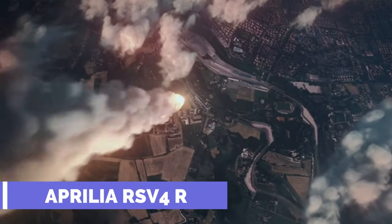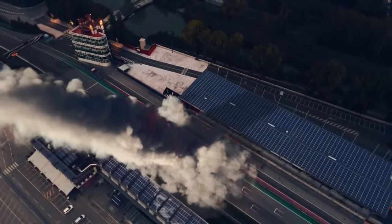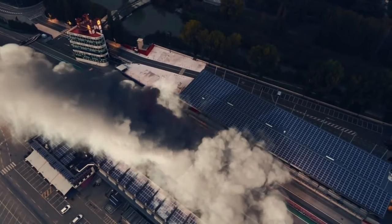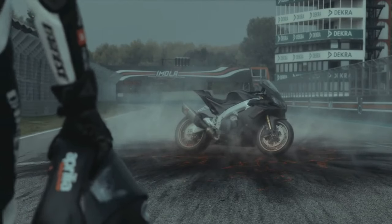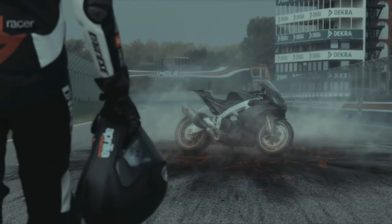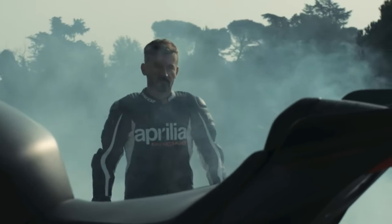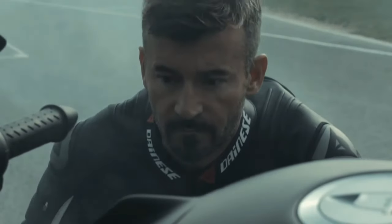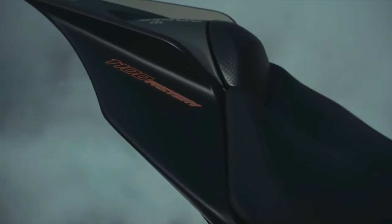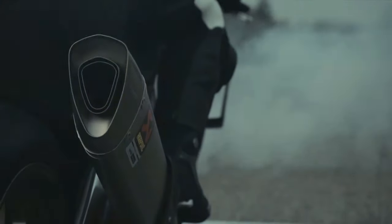Aprilia RSV4R. This bike can handle the pavement of the city as well as the track. Increased dynamics and peak performance are the results of WSBK's exclusive innovations. The Aprilia RSV4R offers an aggressively athletic look with a sleek, lightweight carbon-fiber trim and a revised silencer. This motorcycle also utilizes a wide variety of electronic technologies, all of which have several customizable options.